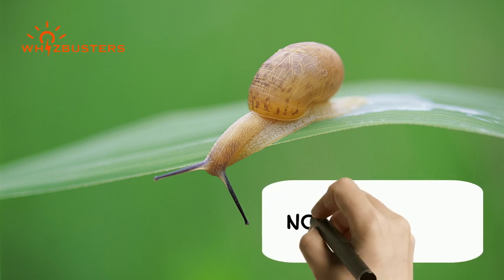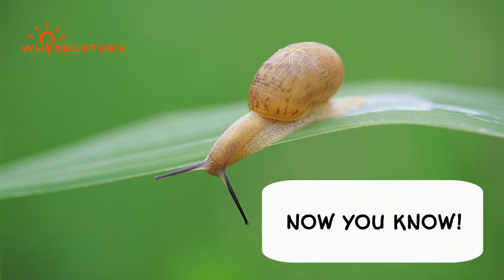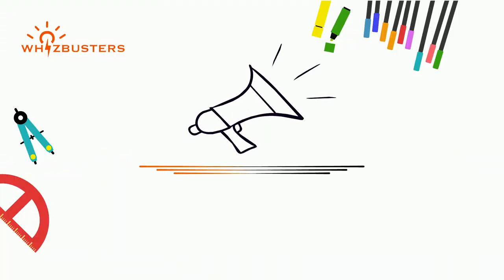Share this video with your friends if you like this video, and hit the like and subscribe buttons for more videos like this.